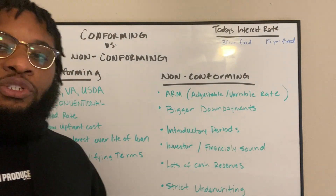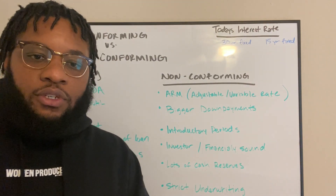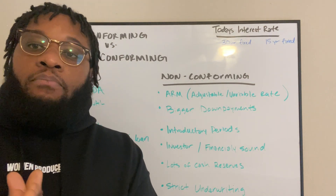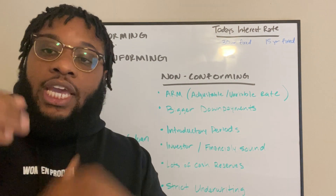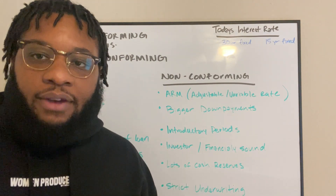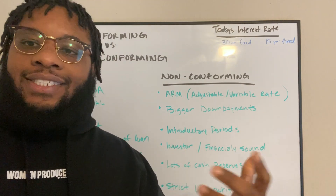They require bigger down payments and have introductory periods. For instance, with an ARM — an adjustable rate mortgage — you'll see something like a 3-to-1. That means for the first three years of that loan, you have a lower-than-market-value interest rate, which is great. But after those three years, the one means every year after that, annually, that interest rate changes based off the market. So it could go up or it could go down, making those interest rates very volatile and dangerous for someone who is not financially sound. It's more investor-friendly for those who know they're going to be in a property for a short period of time and plan to sell it off.